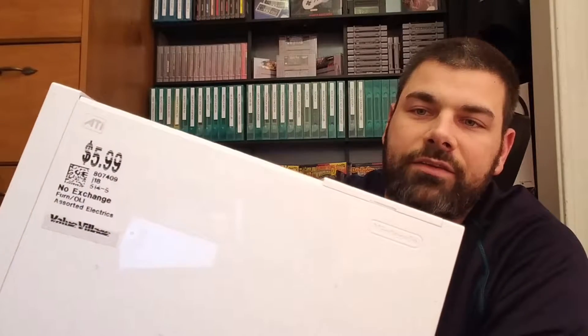I was kind of hemming and hawing when I saw this — wasn't sure if I should pick it up. I more or less picked it up to see if I might have a mystery game hiding in here. Picked up a Wii from the local Value Village for $5.99. I already have cords, connections, and controllers, so I'm going to end up flipping it for 20 to 25 bucks and get my money back. I was just hoping to see if there might be something awesome hiding inside.